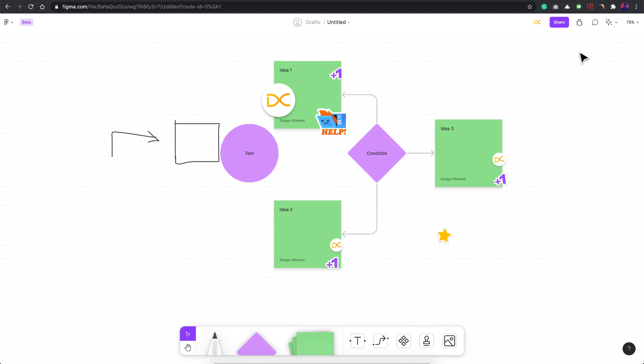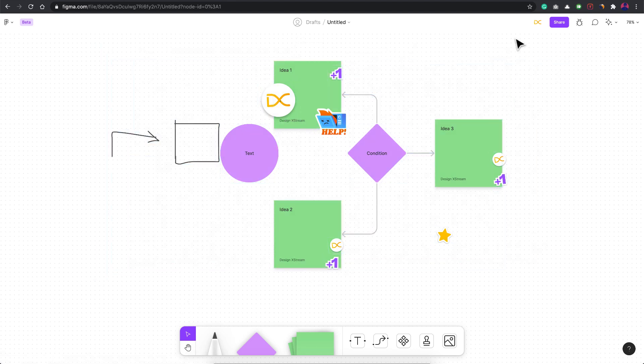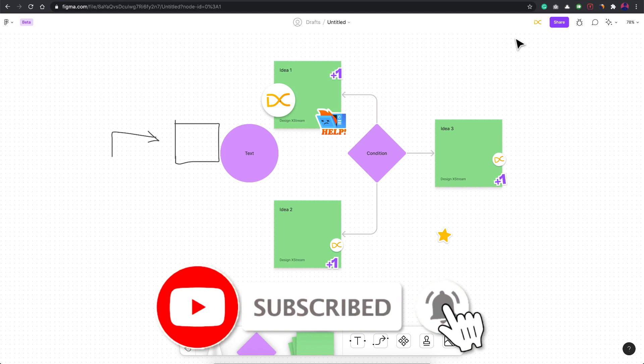Even InVision has their tool called Freehand, so they're going to face tough competition from FigJam. But overall it's a great tool. That's it for this video — I hope you found it informative and helpful. Let's wait for more features that Figma is going to come up with. Stay tuned, thanks for watching.